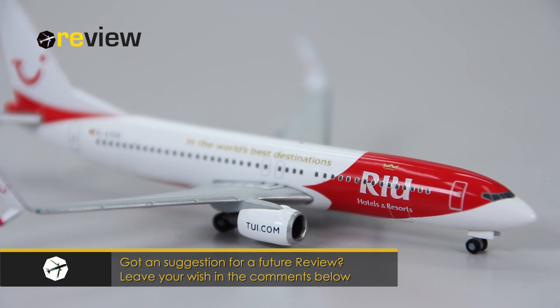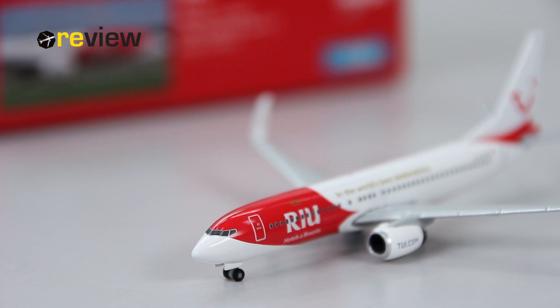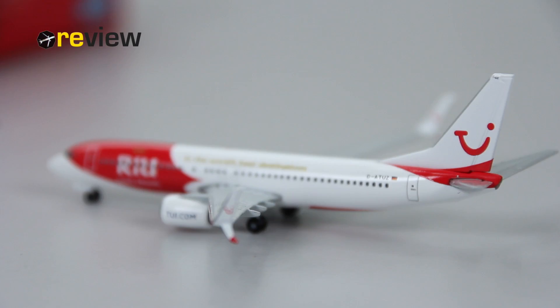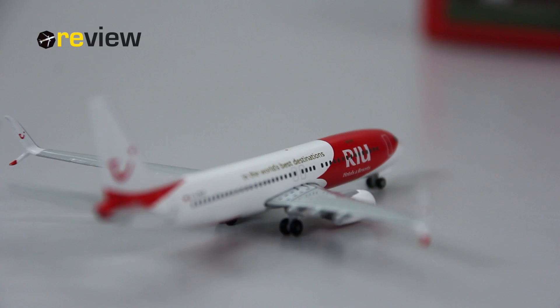I actually think this one is the prettiest, and I could even see it adapted as a standard TUI livery. However, this is probably very unlikely, especially as it looks like the TUI brand will be dropped altogether once the merger with the Austrian-based airline Niki is completed.